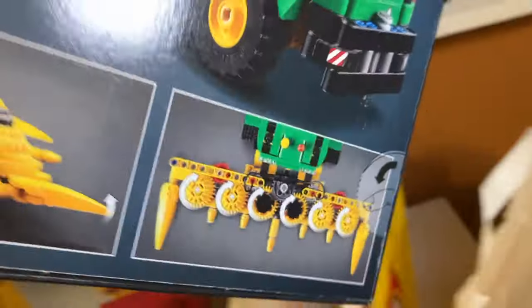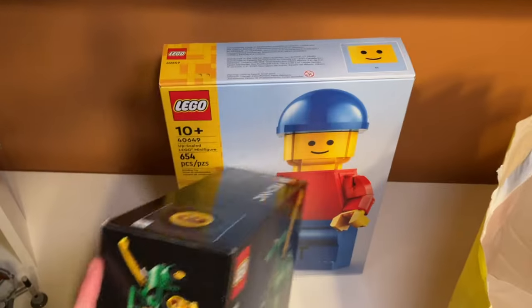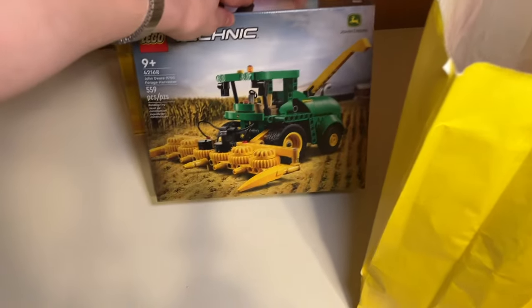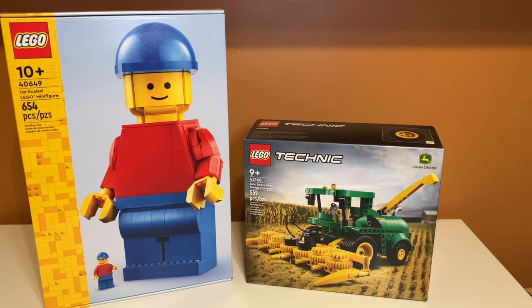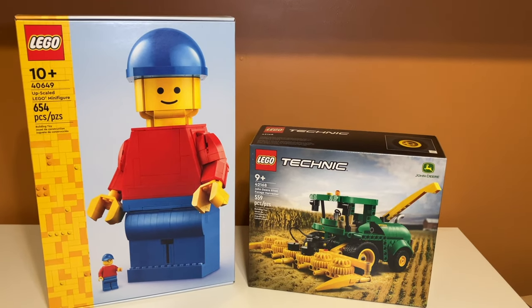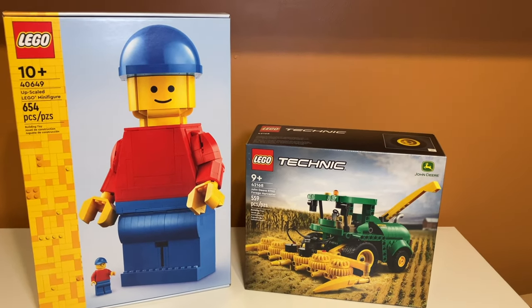And then our family also got this LEGO Technic combine thing for my grandpa, because he is a farmer and it's just like the combine that he has. So overall it wasn't much of a LEGO haul, but that's really because the LEGO store is not my favorite place to actually get LEGOs — they don't usually have very good deals.